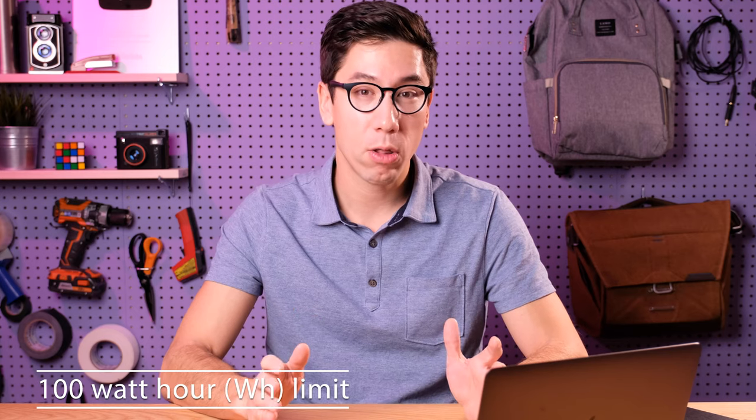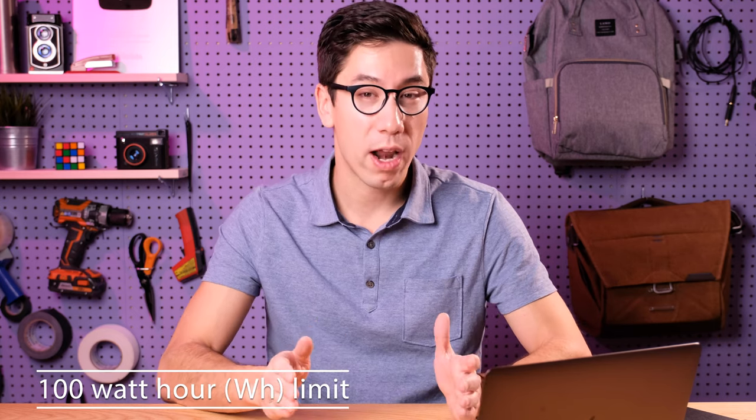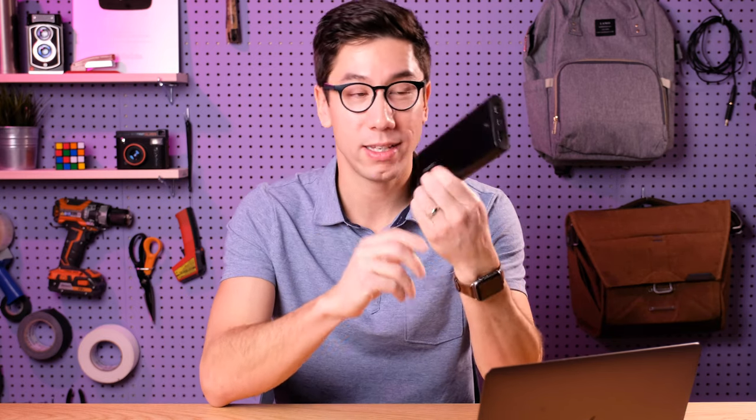The first thing I want to mention is to check the description beneath this video because I'm going to have a summary of all this information. The limit for how large of a lithium-ion battery you can take on an airplane is 100 watt hours, which works out to about 27,000 milliamp hours if you have an external battery pack like this. This one is 26,800 milliamp hours, which works out to 96 watt hours.